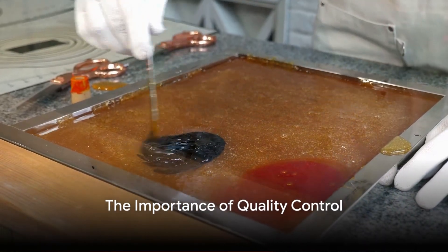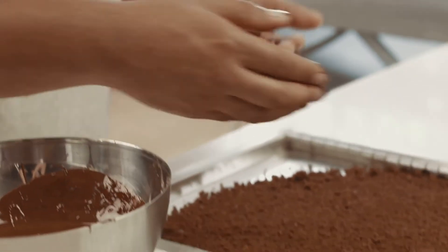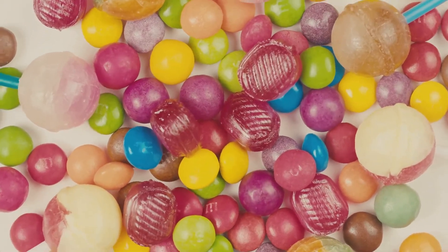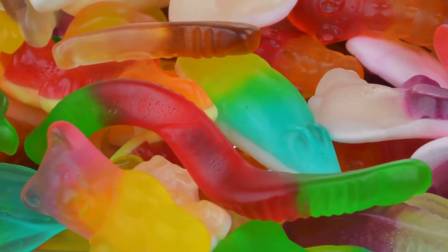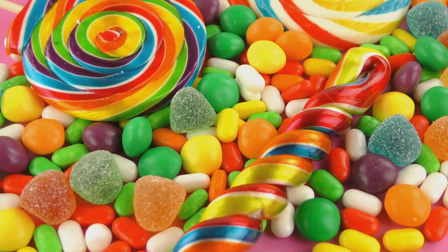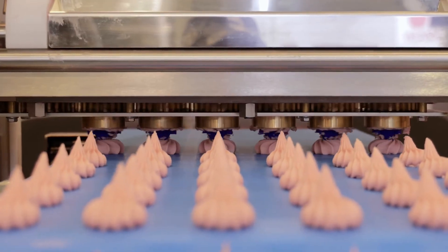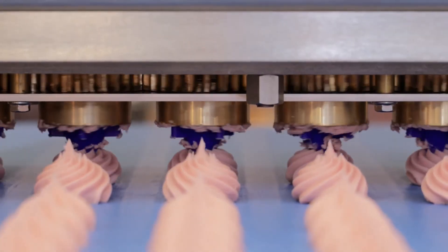Quality control is a crucial part of the candy making process, ensuring we always get the best gummy candies. It starts with a thorough evaluation of incoming raw materials in the quality control laboratory, where materials are tested against a strict set of specifications. The sensory characteristics of the raw materials — such as their appearance, color, odor, and flavor — are carefully checked to ensure they will contribute effectively to the final product. Once the candy is made, quality control continues, with the physical aspects of the candy meticulously monitored. Sensory panels are used for evaluation, providing a comprehensive assessment of the candy's quality.